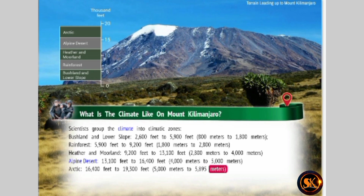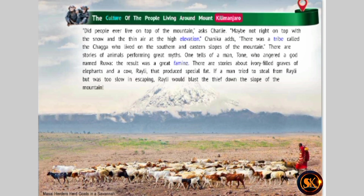The culture of the people living around Mount Kilimanjaro. Did people ever live on top of the mountain? asks Charlie. Maybe not right on top of the snow and the thin air at the high elevation, Chinika adds. There was a tribe called the Chaga who lived on the southern and eastern slopes of the mountain. There are stories of animals performing great myths. One tells of a man, Tone, who angered a god named Rua — the result was a great famine. There are stories about ivory-filled graves of elephants, and a cow named Rayleigh that produced special fat. If a man tried to steal from Rayleigh but was too slow in escaping, Rayleigh would blast the thief down the slope of the mountain.